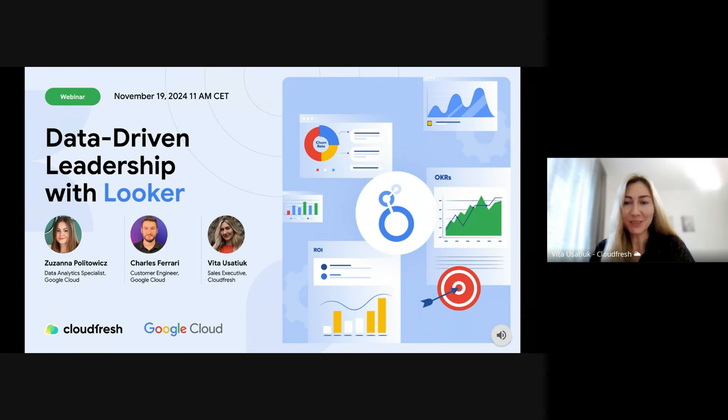Hi everyone, I'm Vita Osetiuk, a sales executive at CloudFresh, a Google Cloud premium partner specializing in helping businesses implement and optimize Google Cloud solutions, including Looker. I'd like to welcome you to our webinar. Today we will explore how you can transform your decision-making strategies by leveraging powerful data insights with Looker.